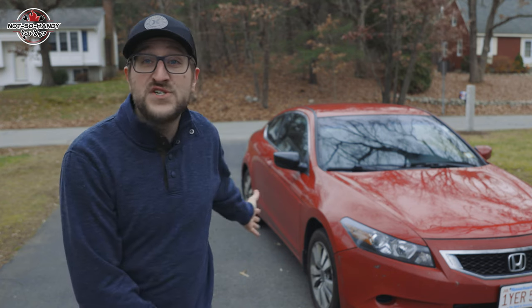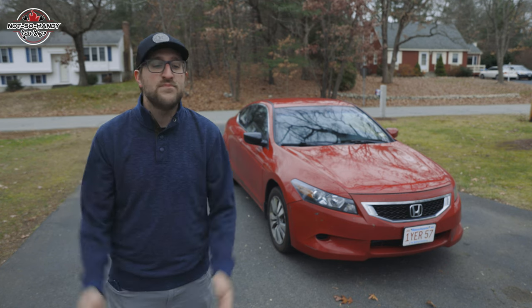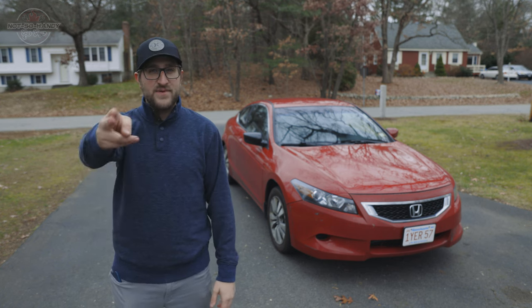Alrighty, thank you guys for joining me for this eighth-generation Honda Accord review. If you think I missed any important points or have anything useful to add, please feel free to do so in the comments below. On that note, I will see you guys next time — take care now.